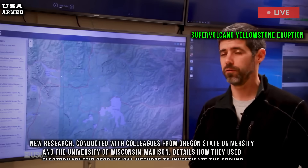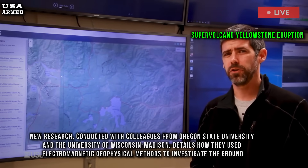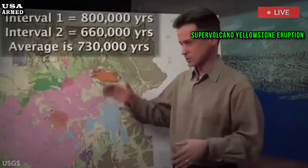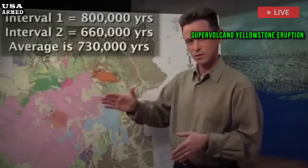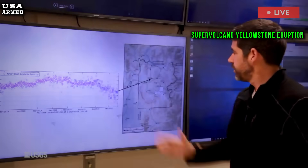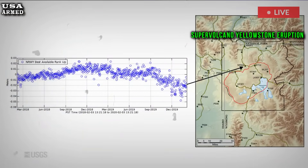New research conducted with colleagues from Oregon State University and the University of Wisconsin-Madison details how they used electromagnetic geophysical methods to investigate the ground beneath the Yellowstone Caldera. The team adopted a unique approach, conducting a comprehensive magnetotelluric survey of the entire caldera.